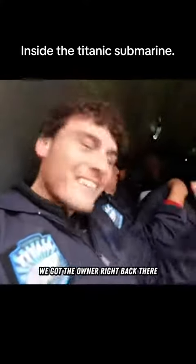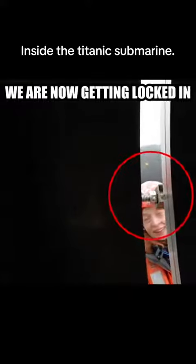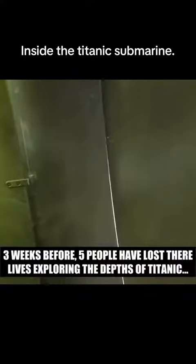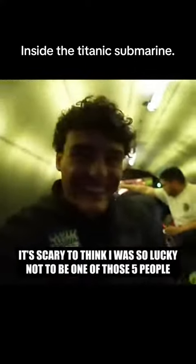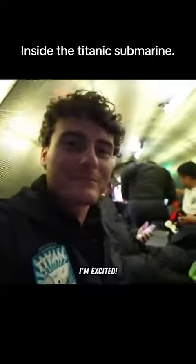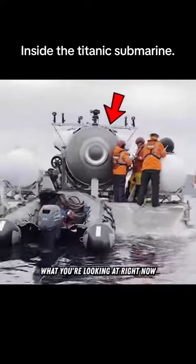We're inside the submarine right now, got the owner right back there. We're sealed, we're in here. We're inside and sealed in the submarine — I'm excited, first time in a submarine. It looks really cool in here too. Keep in mind what you're looking at right now is...